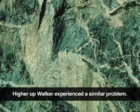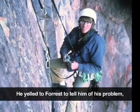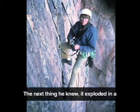Higher up, Walker experienced a similar problem. Walker was leading when he dislodged a large rock. He eased it onto his lap for a moment, but the weight felt like a hundred pounds. He yelled to Forrest to tell him of his problem and let it go. Forrest squeezed against the cliff, thinking the boulder would take him out as it tumbled toward him. The next thing he knew, it exploded in a crash only a few feet below him.